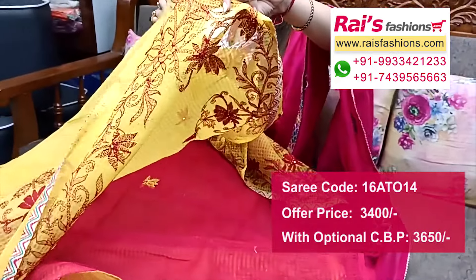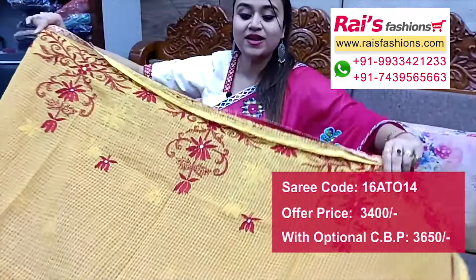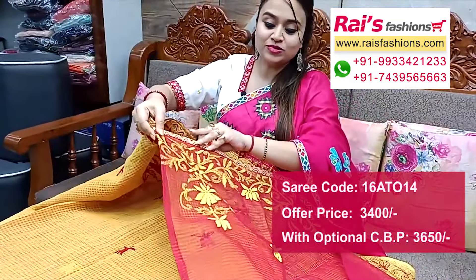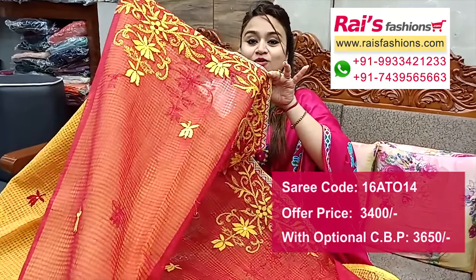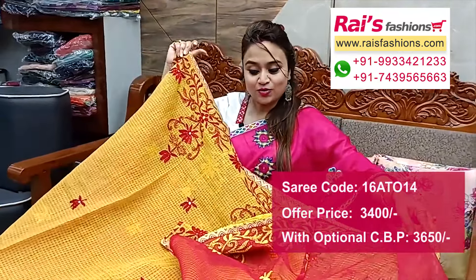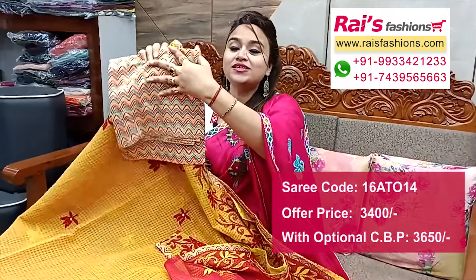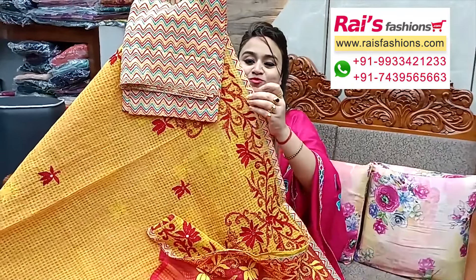Pure cotton with applique border, highlighted katha with mirror design work. Pallu end has katha stitch design with mirror work and fully hand-stitch design work. Split section with highlighted katha stitch design work. Without running blouse piece, only saree length. We suggest this model silk material printed contrast blouse piece for your smart looks.